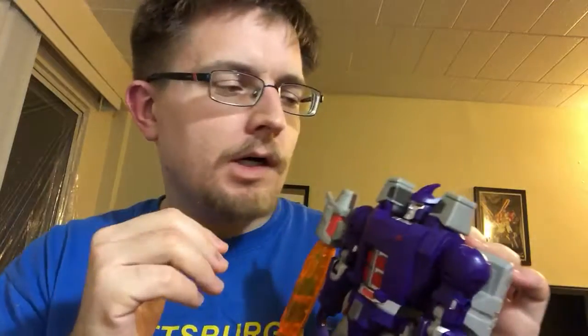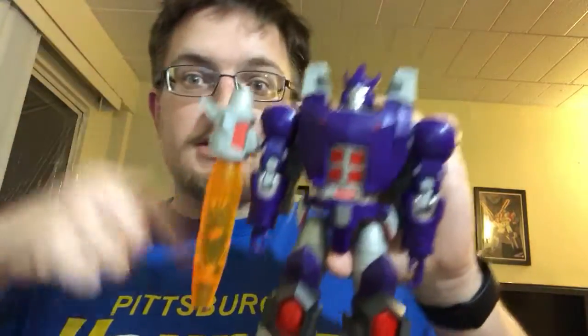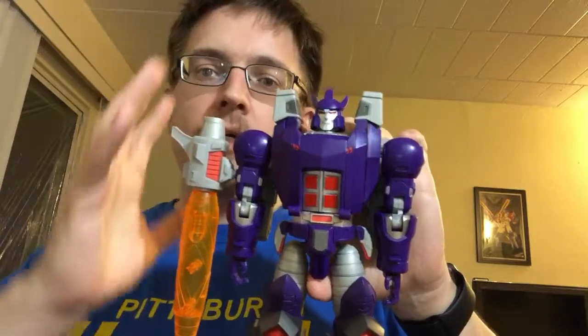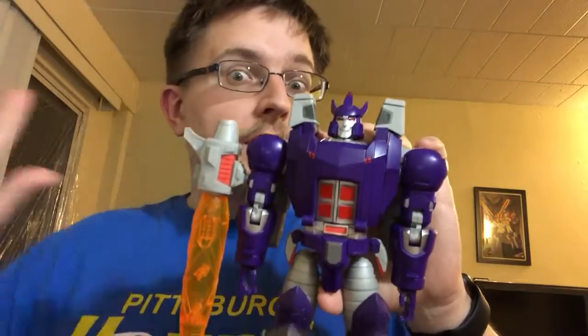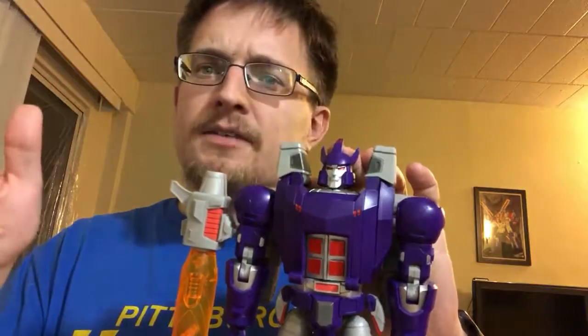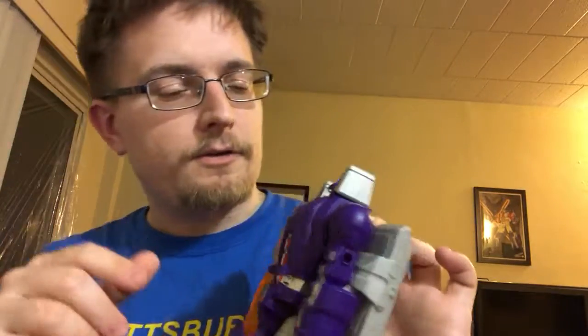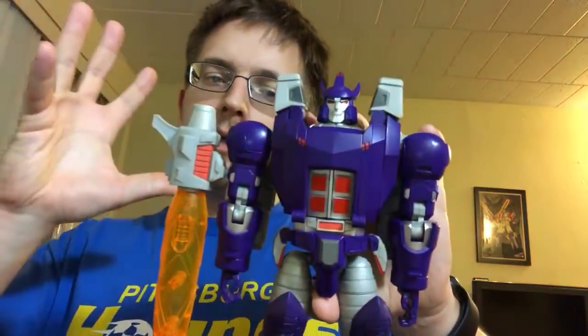This is their classics-ish Galvatron. I know their last release, their Springer Big Spring, was kind of a masterpiece-alike. This is by no means a masterpiece-alike Galvatron. It is out at Big Bad Toy Store and TF Source and those places, but it's not a masterpiece-alike. Don't go into getting this figure thinking that.